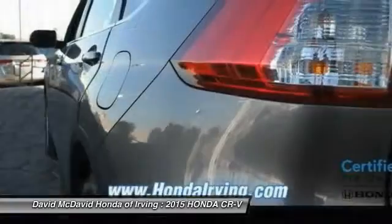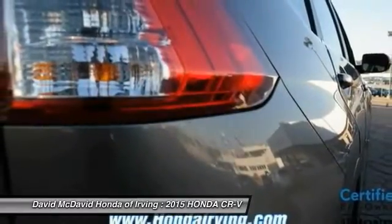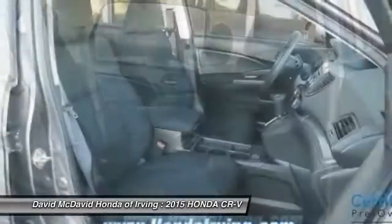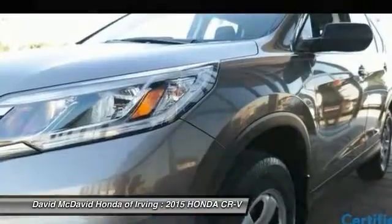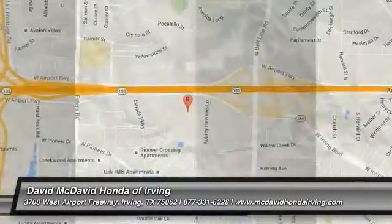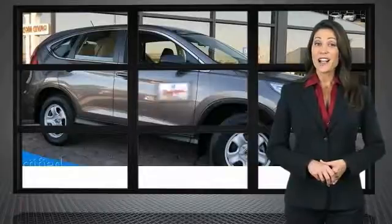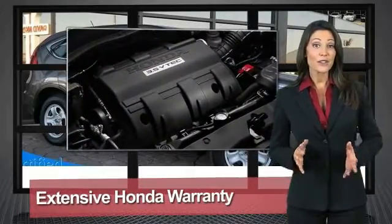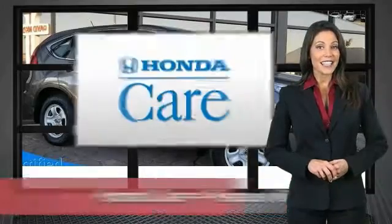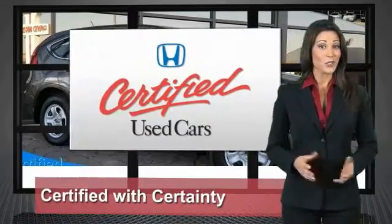A vehicle like this doesn't come along every day — come in and get it before someone else does. Every Honda is a product of innovative engineering and quality manufacturing. Your dealer performs an exhaustive 150-point mechanical and appearance inspection to ensure that each vehicle meets Honda standards. Only well-maintained Honda models are eligible. Honda certified used cars: so reliable, they're certifiable.